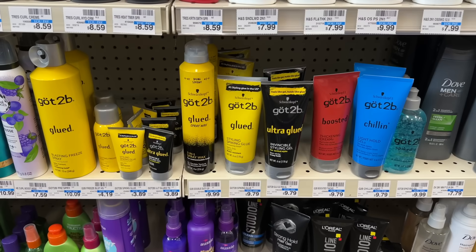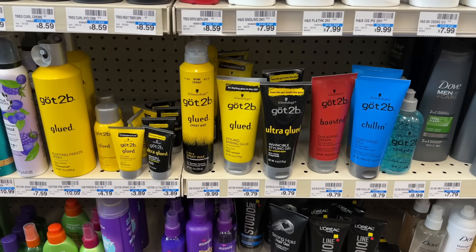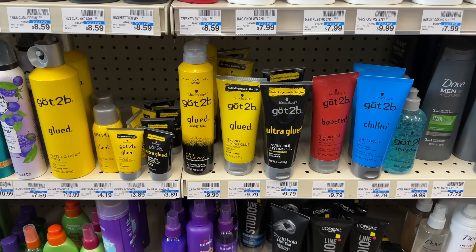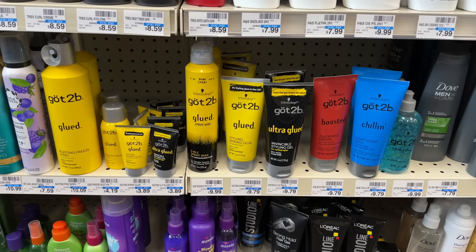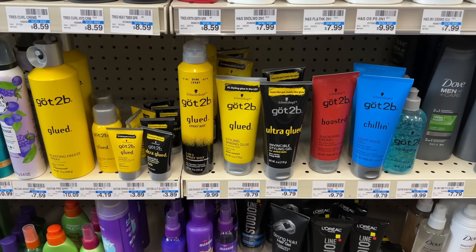Select Got2Be products are on sale for $6.49 and they're buy two get back a $5 extra buck, which is a really good deal — making your final cost just $7.98 for two of them. I heard the Got2Be glued products are really great for doing your eyebrows if you're looking for a clear eyebrow gel that will lay your eyebrows down.